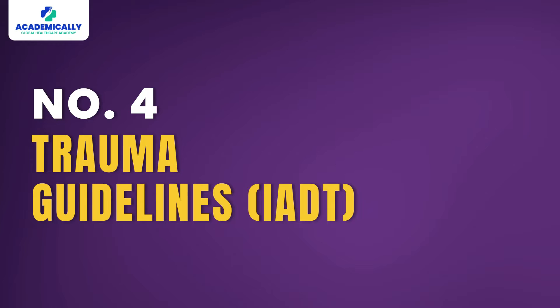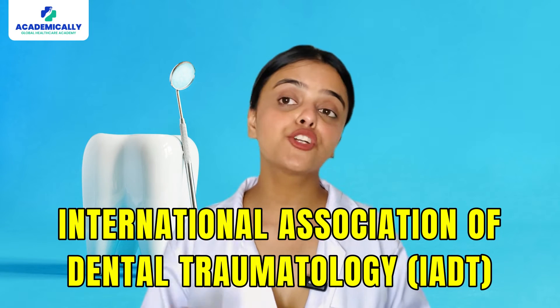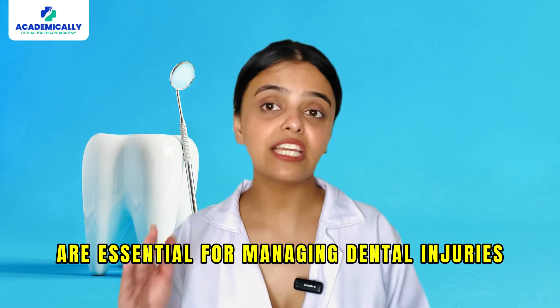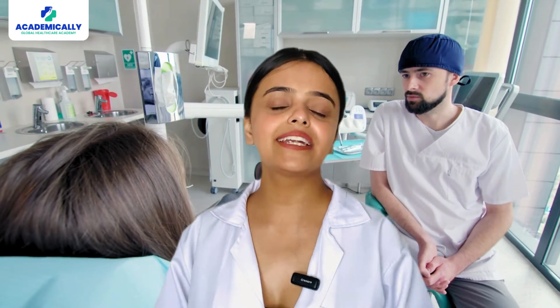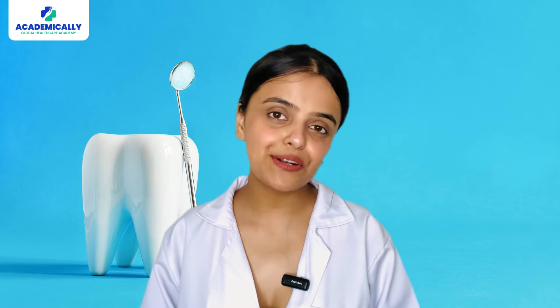Number four: Trauma Guidelines by the International Association of Dental Traumatology (IADT). These guidelines are essential for managing dental injuries, covering the diagnosis, treatment, and follow-up care for traumatic dental injuries — a crucial area of knowledge for the ADC exam. Understanding these protocols helps candidates effectively handle emergency situations and provide optimal care for patients with dental trauma.